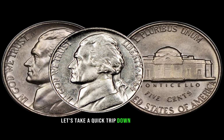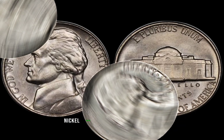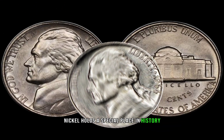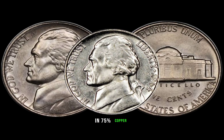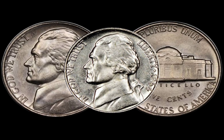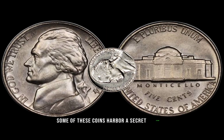Before we unveil the potential treasure, let's take a quick trip down memory lane. The 1964 Jefferson nickel holds a special place in history as the last year of its composition in 75% copper and 25% nickel. But little did people know, some of these coins harbor a secret fortune.